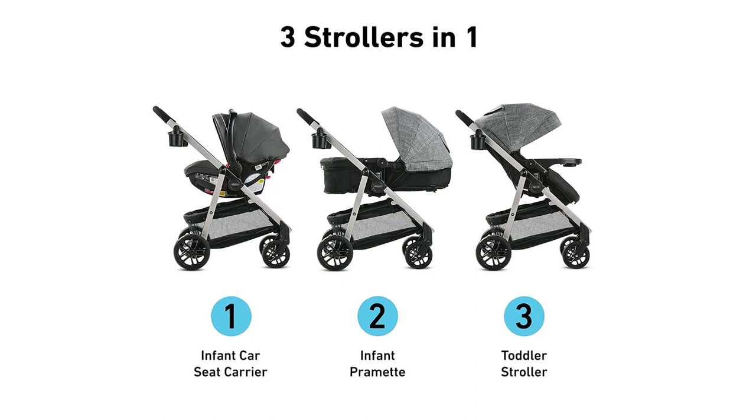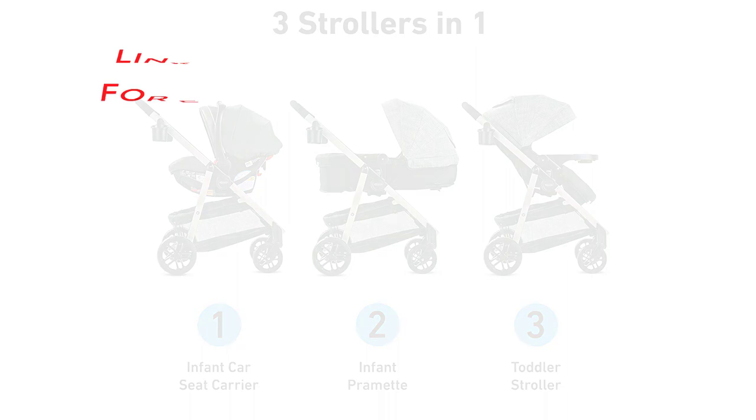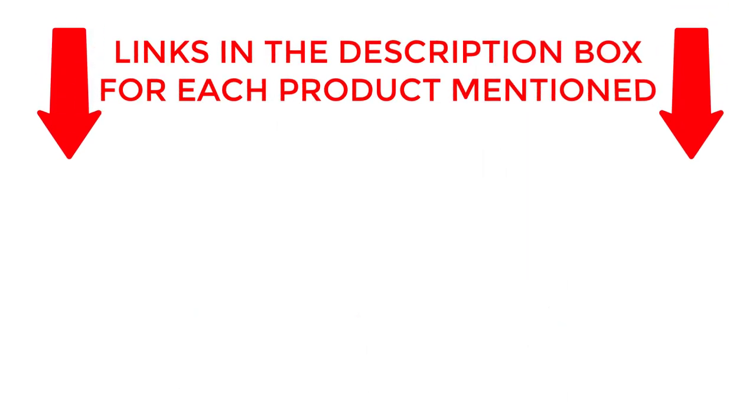So sit back, relax, and let us help you find the perfect travel system for your growing family. If you want to know about price and other information, be sure to check the description. So without any further delay, let's jump into the video.